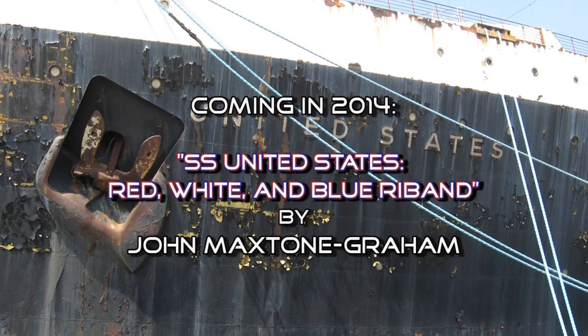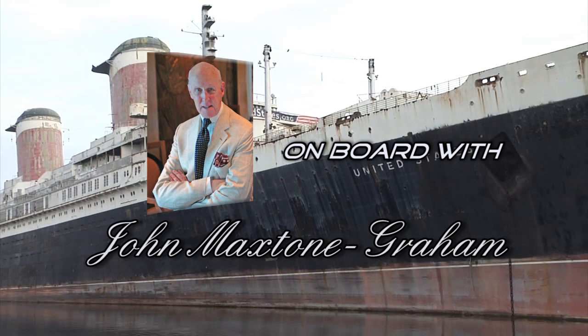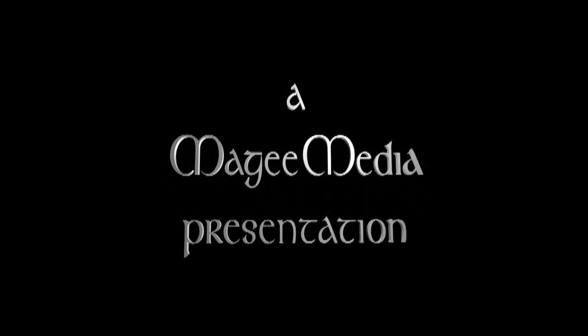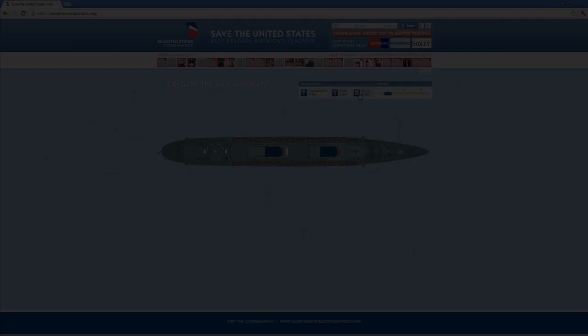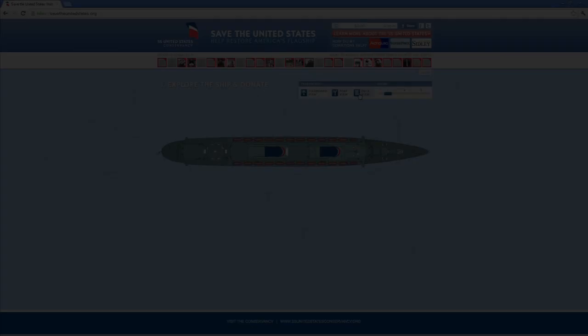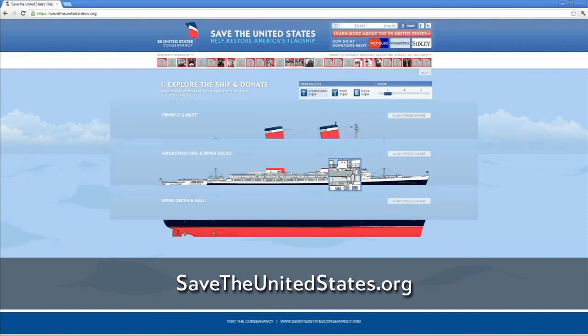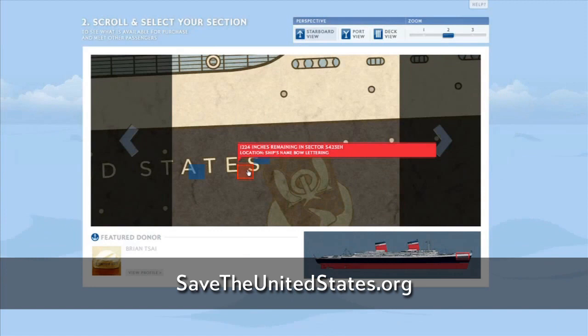We're trying to save a part of our history. Visit SaveTheUnitedStates.org to take part in the restoration of the SS United States in a very personal way. From your web browser at SaveTheUnitedStates.org, you can explore a detailed rendering of the ship and zoom in to select the piece of the ship you wish to save for only $1 per square inch.